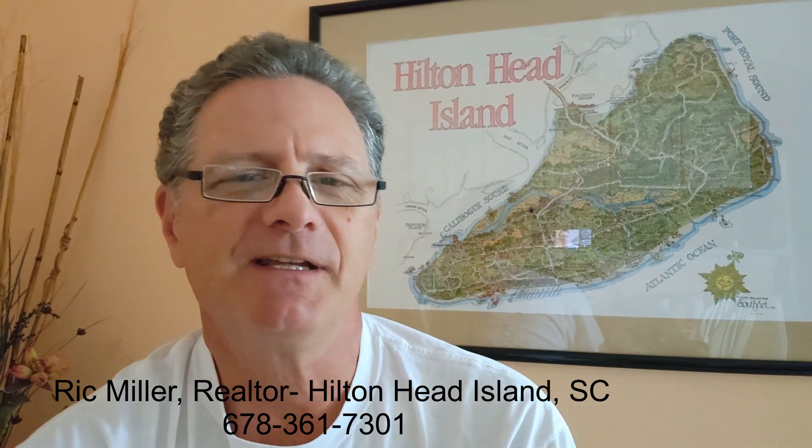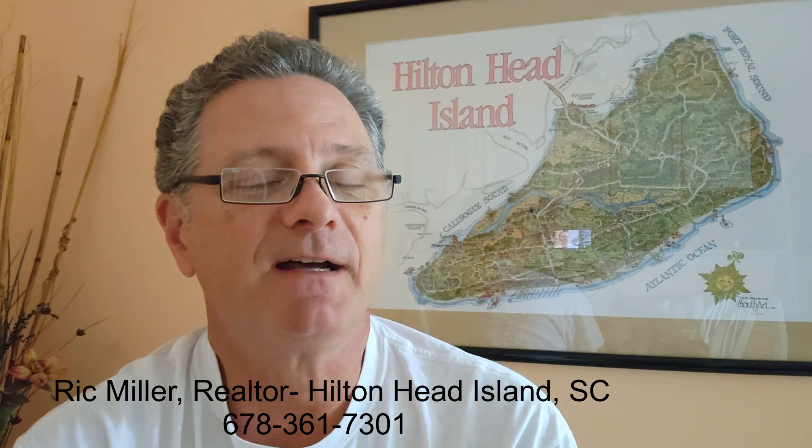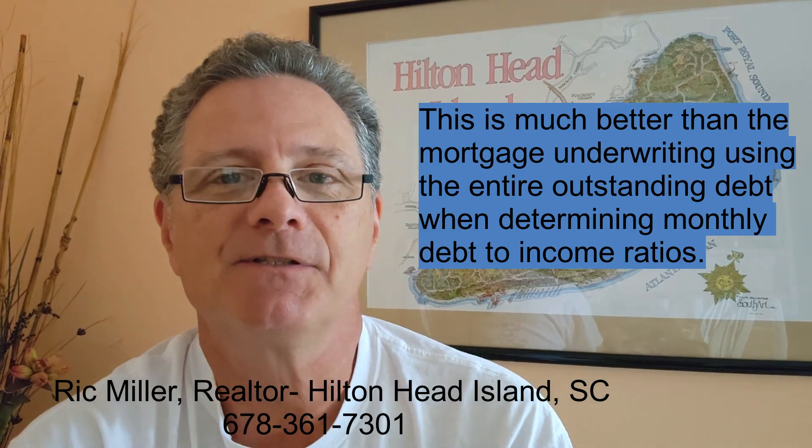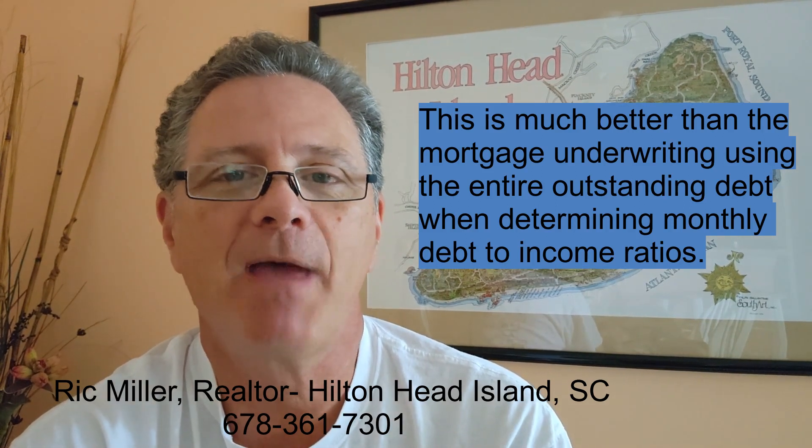FHA recently announced new guidelines for mortgage companies to follow when underwriting FHA loans. Regardless of the student loan payment status, the lender must use the following: the actual payment amount for the student loan, or the monthly student loan payment reported on the credit report, or half of 1% of the student loan balance if the reported payment is zero.